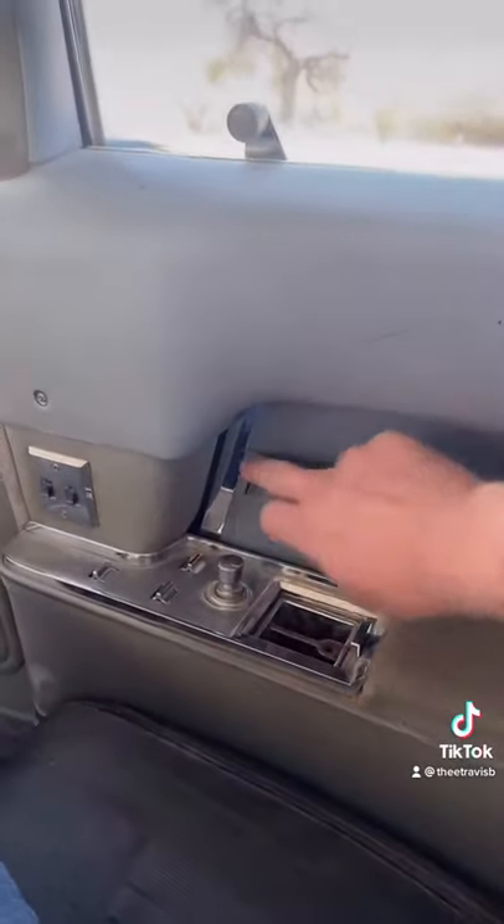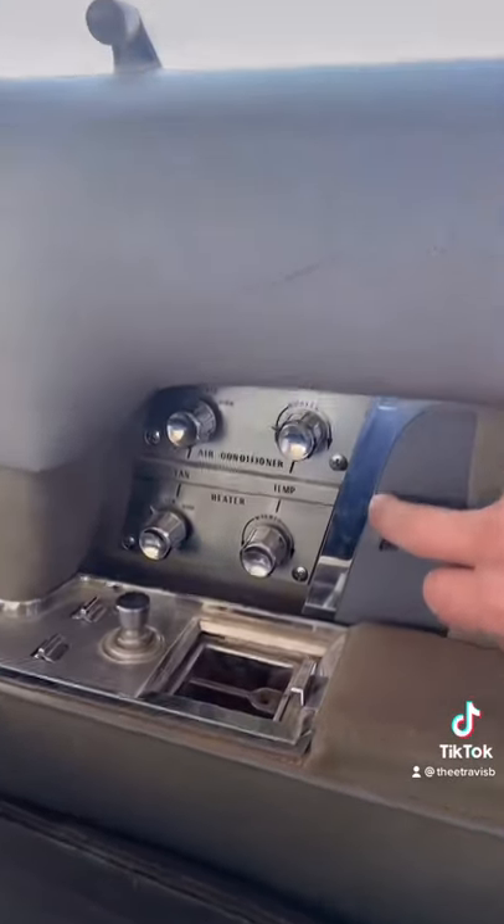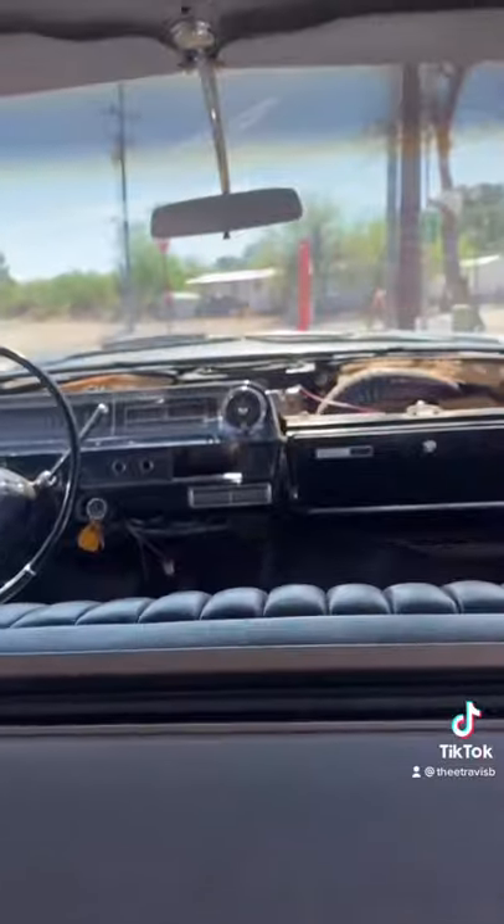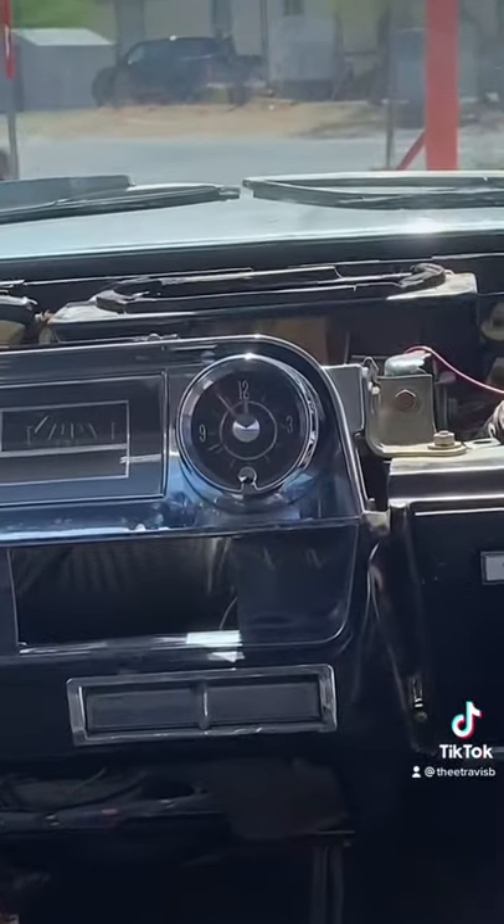On the rear passenger side, you have this sliding door that opens to reveal your rear heat and air conditioning controls. There's a clock for the rear passengers and a clock for the driver. You have these two switches on the rear passenger side.